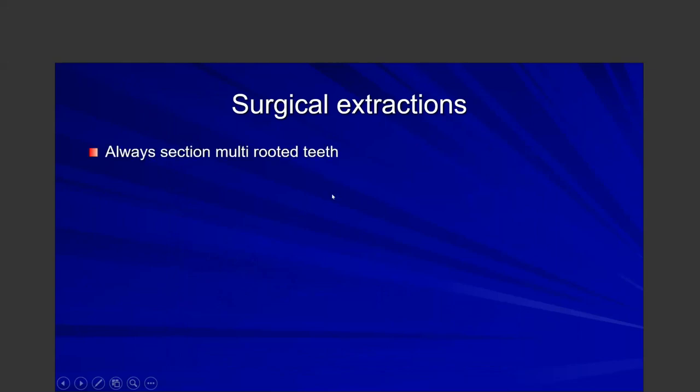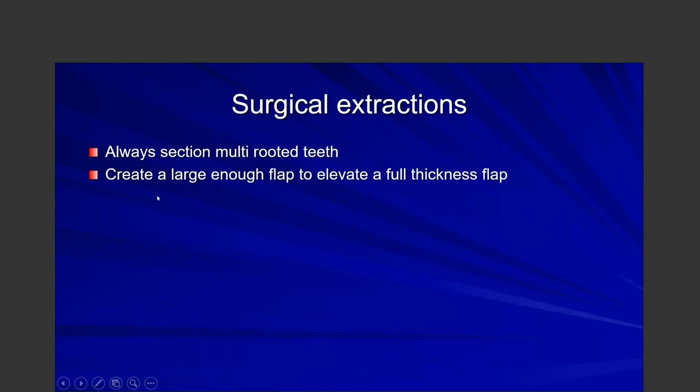Moving on to surgical extractions: always section multi-rooted teeth, no matter how loose they are or how extensive the periodontal disease is. Even if an upper first molar or premolar seems very loose, it can snap off when you try to extract it. Number one rule: always section multi-rooted teeth. Number two: create a large enough flap that extends into the alveolar mucosa, so you can lay it over the socket rather than stretch it.